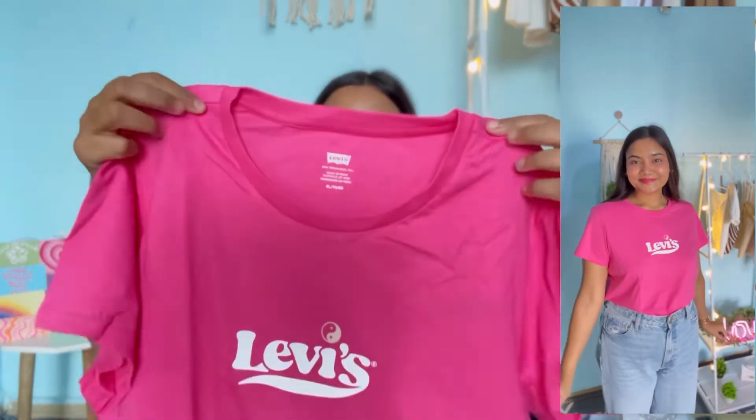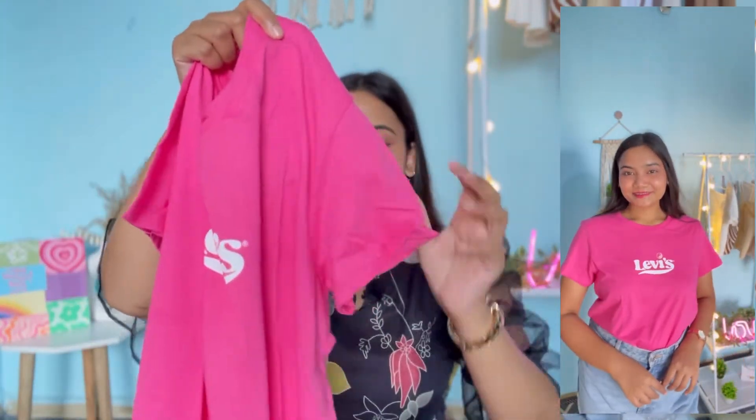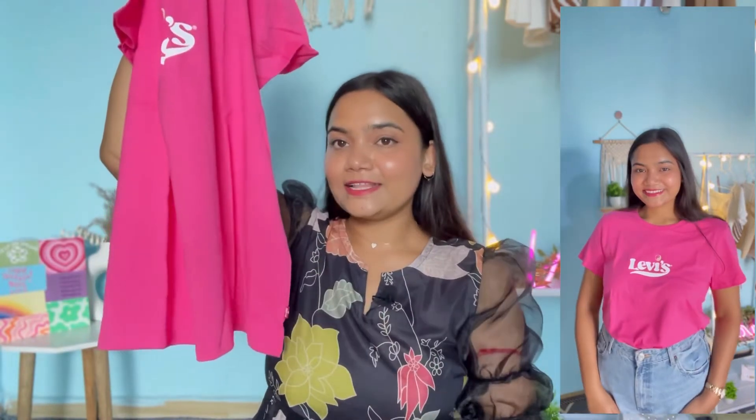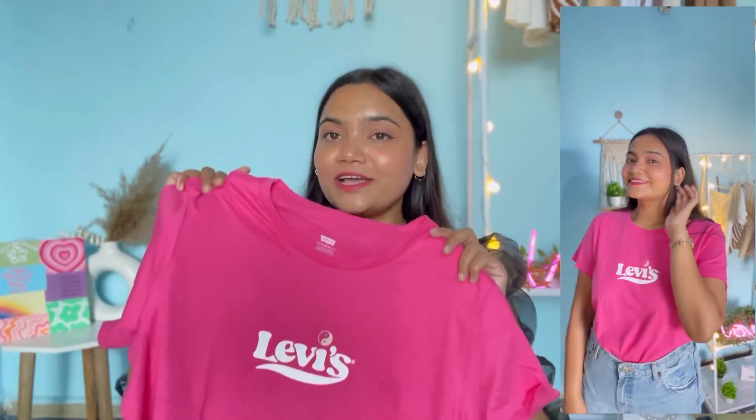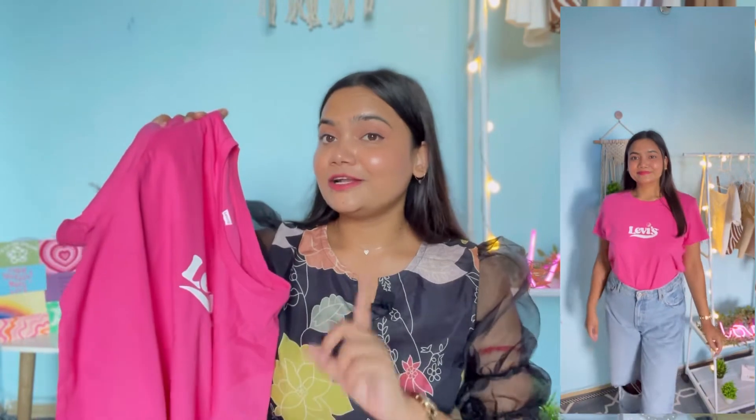Next up I have this pink color t-shirt from Levi's. It has a round neckline, half sleeves, standard length, and the Levi's logo on the front. The fabric is very good quality cotton — lightweight and very comfortable. I wanted it a little loose so I purchased it in XL, and it fits perfectly. I got this for 549 rupees — for that price, getting a Levi's t-shirt is really great value.